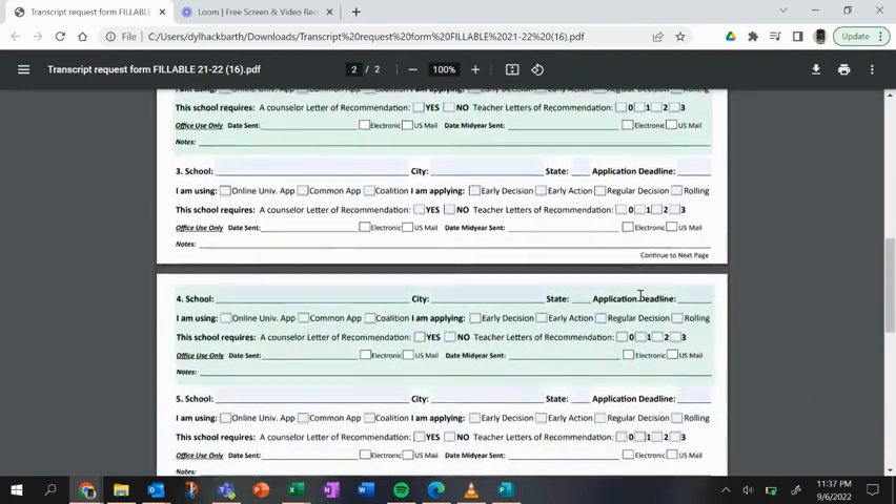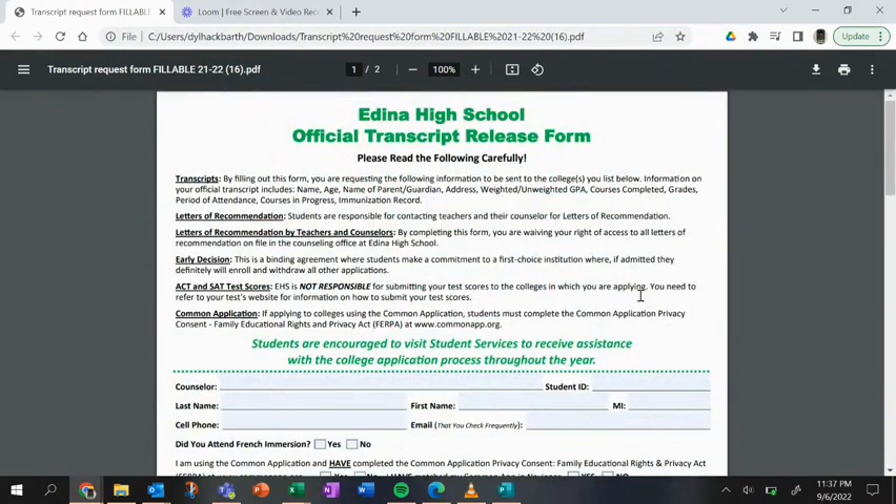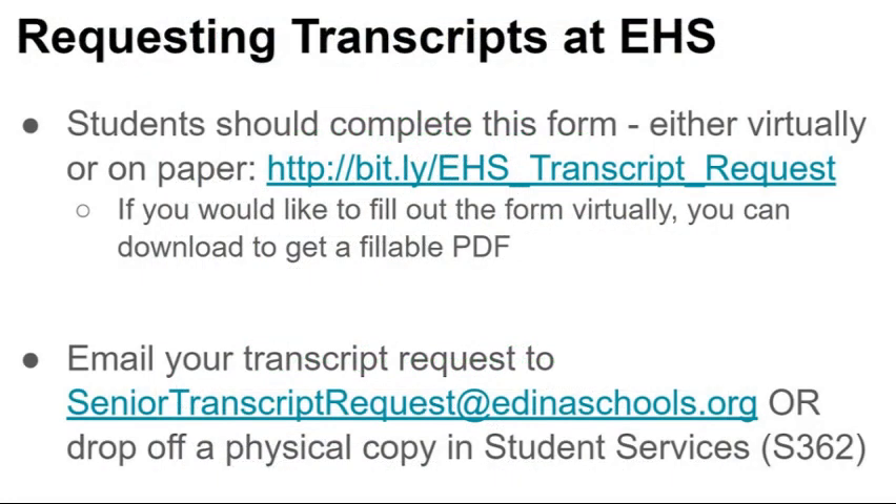Each form can list up to ten schools, but you can come back and fill it out again if needed. Remember, you can fill out this form online by accessing the bit.ly code shown here and emailing it to senior transcript request at edinaschools.org, or you can come into the counseling office and pick up a paper copy.